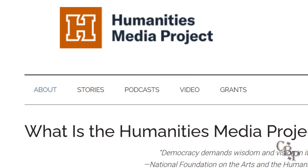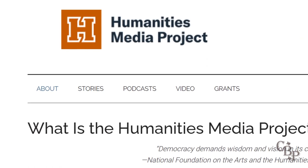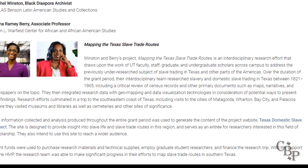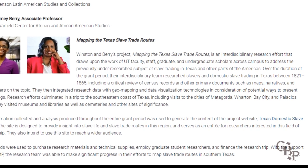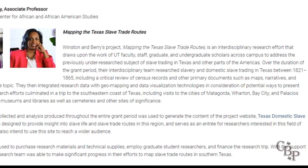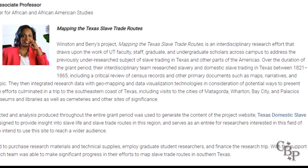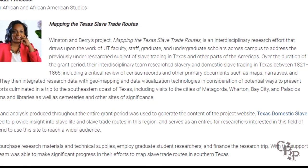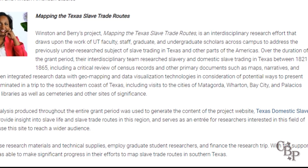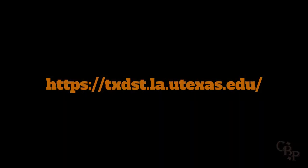Joining Dr. Berry on this project was UT archivist Rachel Winston. Funding for the work we're looking at today was provided by a 2016 grant from the Humanities Media Project at UT. The grant description tells us twice that it's an interdisciplinary team researching and mapping the slave trade in Texas and other parts of the Americas. Research efforts culminated in a trip to the southeastern coast of Texas, including visits to Matagorda, Wharton, Bay City, and Palacios, where the team visited museums, libraries, cemeteries, and other sites of significance.